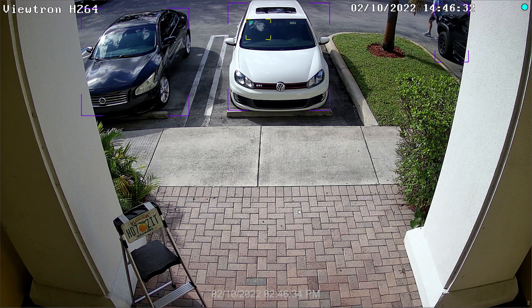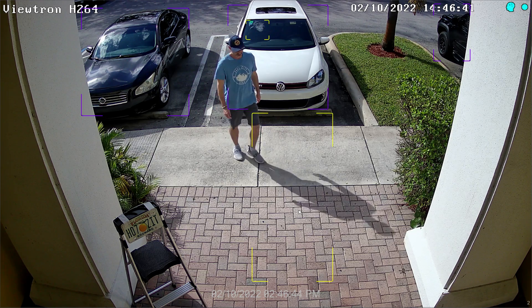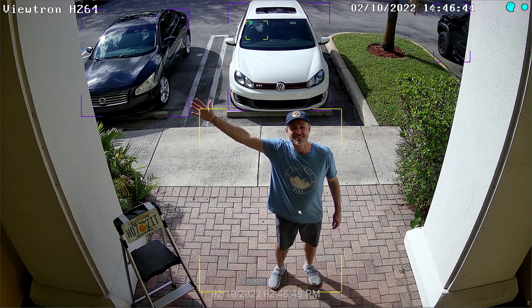Here's the live view on our Viewtron NVR with the IP camera set to H.264 video compression. What I recommend that you pay attention to when comparing these videos is the movement of my body and how clear the letters are on the license plate and my clothing.